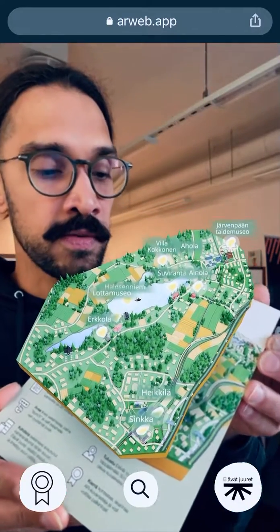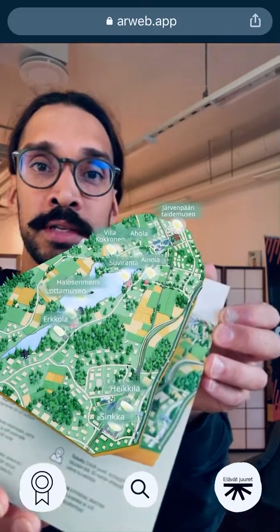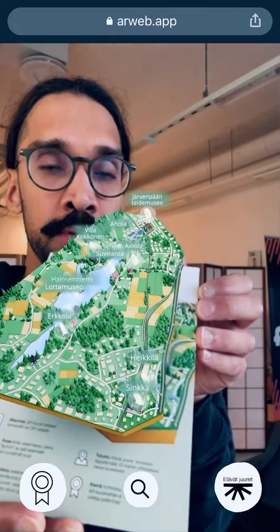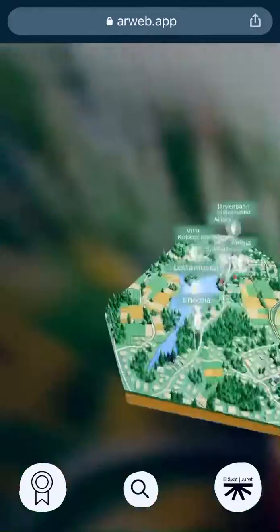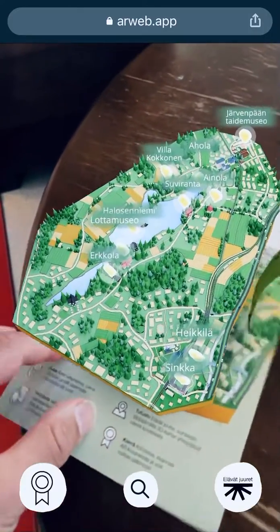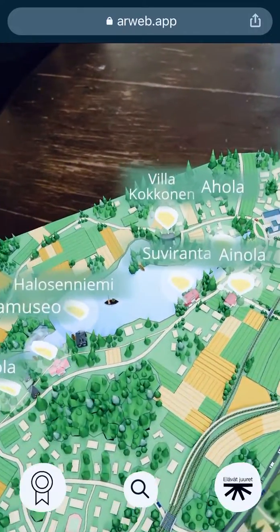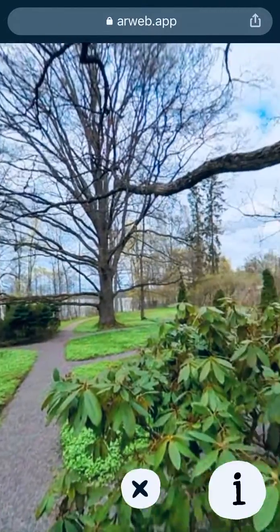I just can't get enough of how versatile and cool things can be created to be viewed on these pocket-sized supercomputers that we call smartphones — like this 3D model. We made these little buttons here you can tap and go visit places in 360 images,